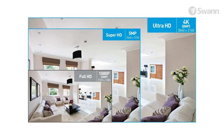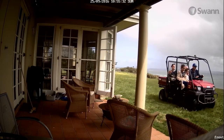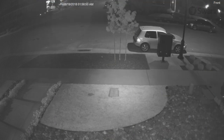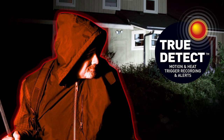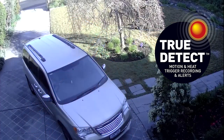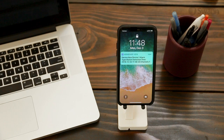Either model packs plenty of resolution so you can zoom in to essential evidence such as license plates and faces, while night vision keeps your property protected 24-7. True Detect Thermal Sensing detects motion by heat, such as from people and cars, to trigger recording and push notifications, virtually eliminating false triggers.